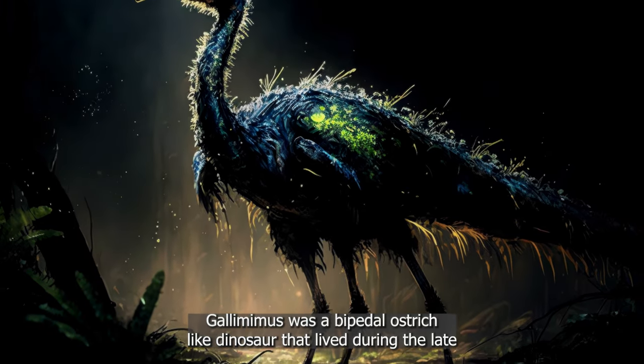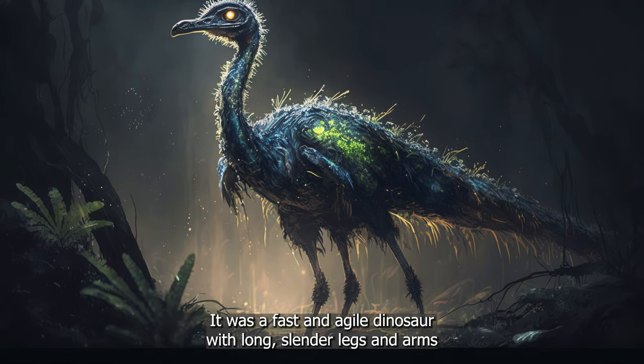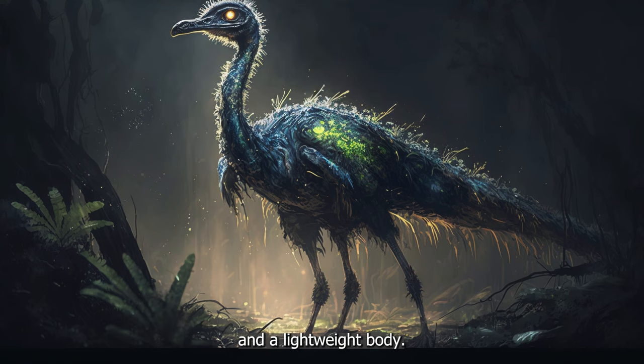Gallimimus was a bipedal, ostrich-like dinosaur that lived during the late Cretaceous period. It was a fast and agile dinosaur, with long, slender legs and arms, and a lightweight body.